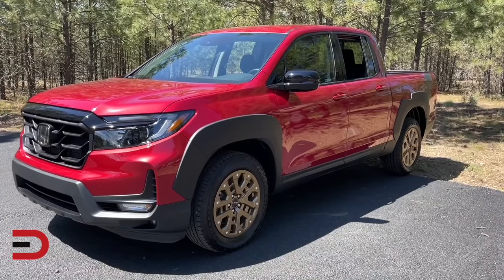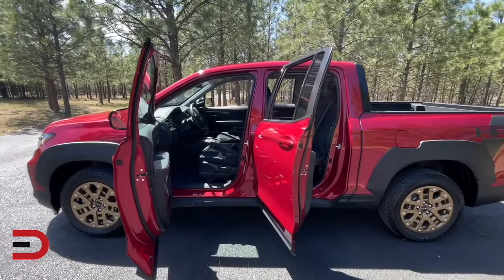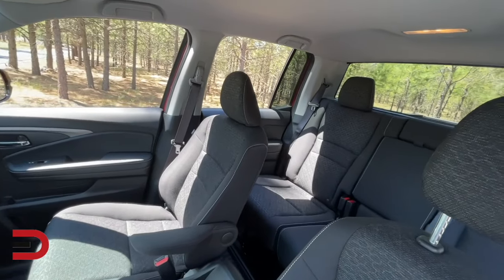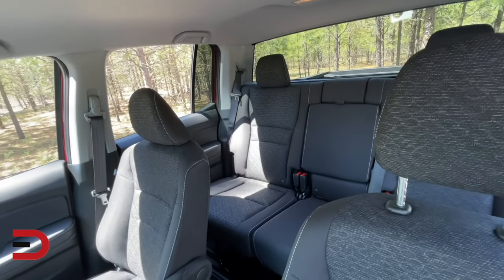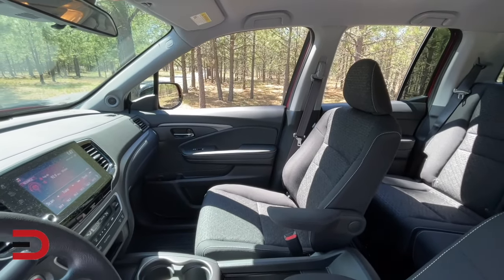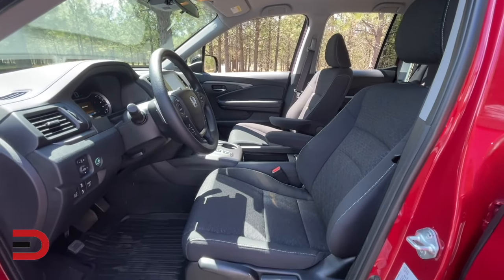The Ridgeline gets 18 city and 24 highway for a combined 21 miles per gallon. It can tow up to 5,000 pounds — not bad, but some competitors can pull over 7,000. Going inside, it's all about comfort and ease of use, with a similar style and refinement to Honda's other crossover SUVs. The modern design includes an uncluttered dashboard with a standard eight-inch touchscreen, and Apple CarPlay and Android Auto integration are standard. Honda recently updated the screen to include physical volume control knobs.